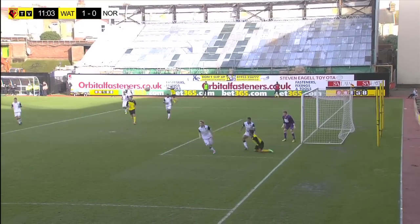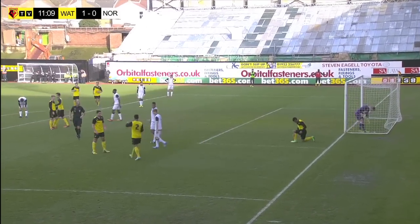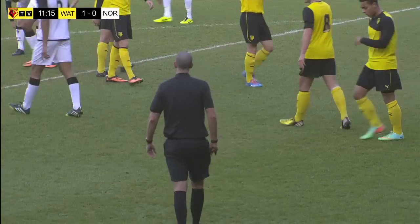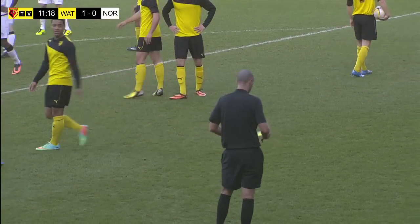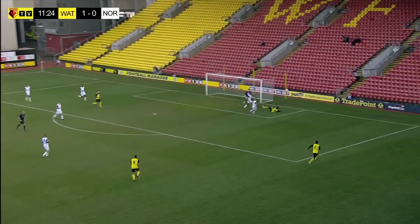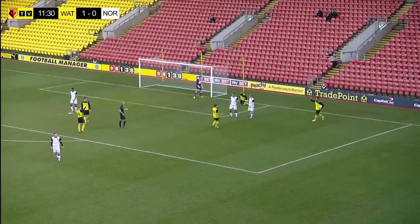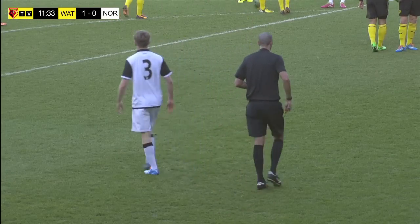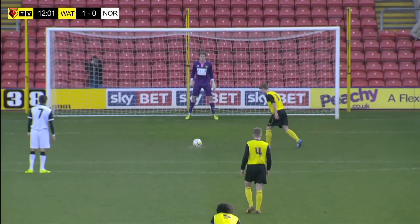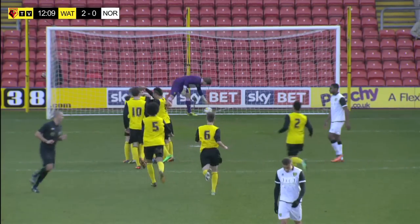Here comes a cross towards Jakubiak again, and Jakubiak is brought down — and that should be a penalty, and it is a penalty. Absolutely spot on, referee Nigel Lug. Great play between the boys on the edge of the box, a ball into the box by Chris Dillon. Not much of a run-up here for the taker, and he's tucked it in the corner. Unconventional penalty, but they all count, and Watford are 2-0 up.